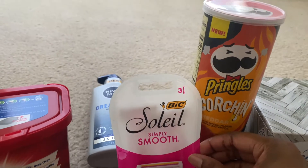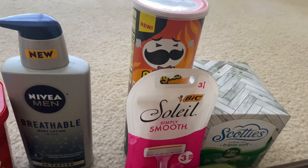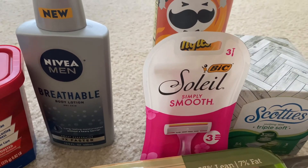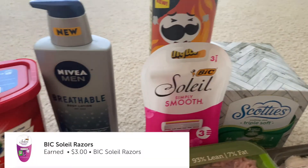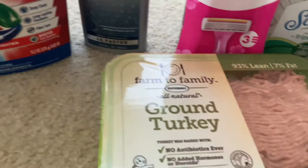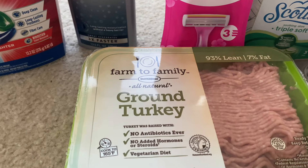Next are the Bic Soleil razors. That was $3.27 — I didn't have a coupon, so I paid the $3.27 and got back a $3 rebate, making that only 27 cents.